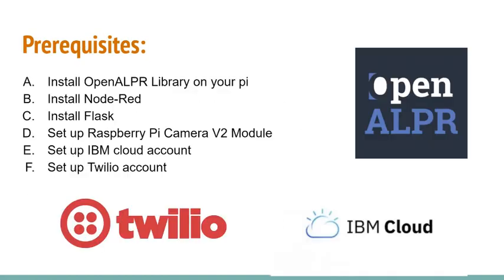First, let's see the prerequisites. The most important step is to install the OpenALPR library on your Pi — it's an open source automatic license plate recognition library. The input is an image, various processing occurs in stages, and the output is the possible plate numbers found in the image.